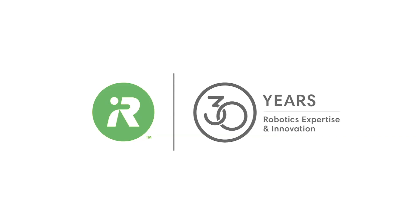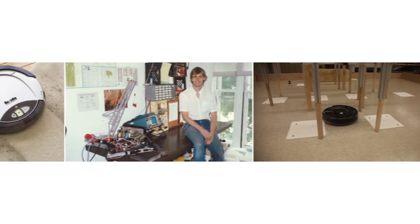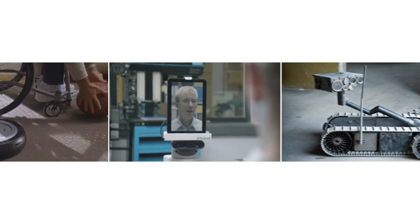Hi, I'm Colin Engel, founder and CEO of iRobot. Since starting iRobot more than 30 years ago, we've been on a mission to build robots that help people to do more.